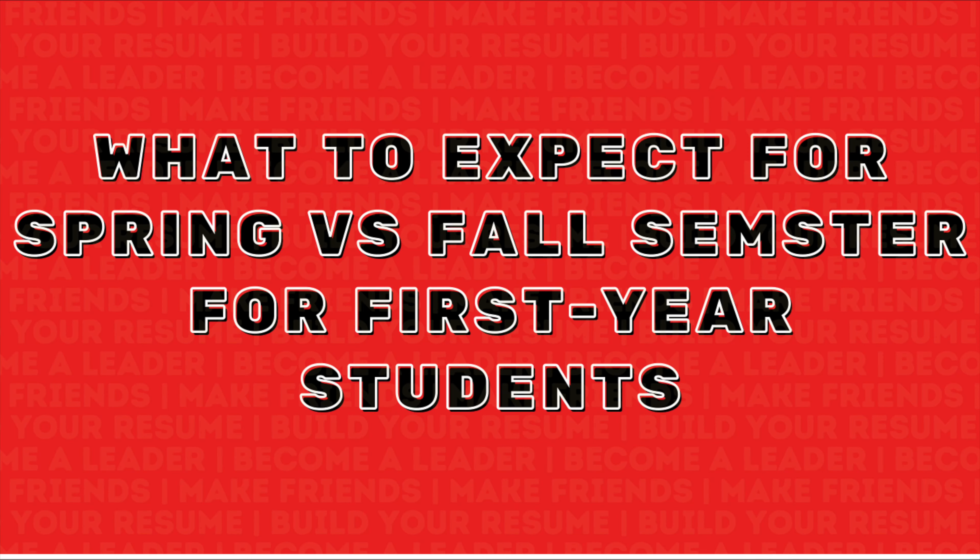Hey guys, it's Mansi, and if you don't know me already, I am a member of the Texas Tech Vlog Squad, which is a YouTube channel under Student Engagement here at Texas Tech. And in today's video, we are going to be answering what to expect for spring versus fall semester for first-year students here at Texas Tech.